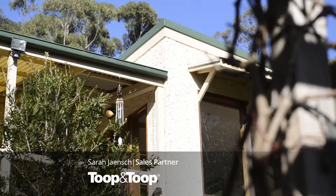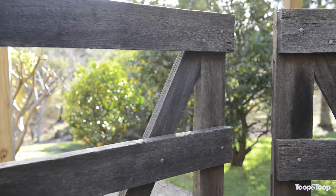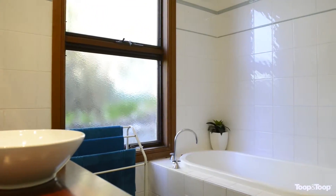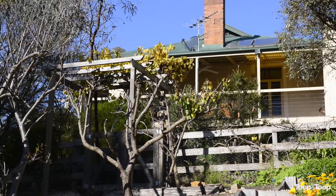Hi, I'm Sarah Yange and welcome to 273 Old Mount Barker Road, Echunga. Sited on approximately one acre of gorgeous gardens, this beautiful stone 1910 cottage offers complete seclusion and privacy with panoramic grazing land views.